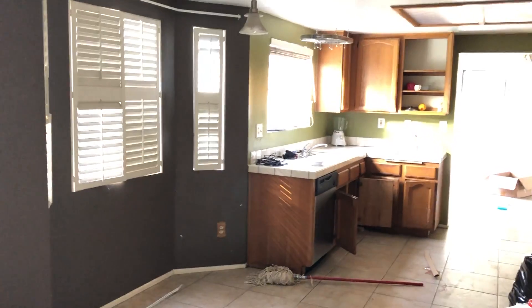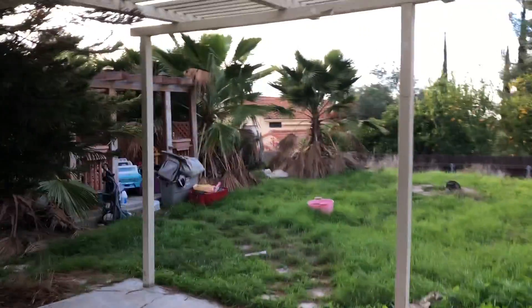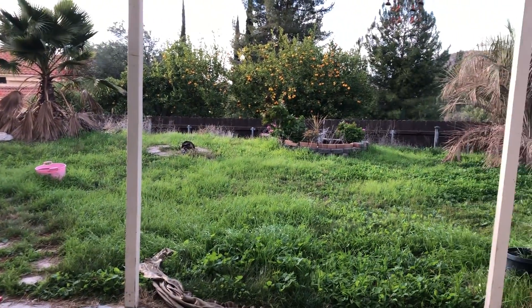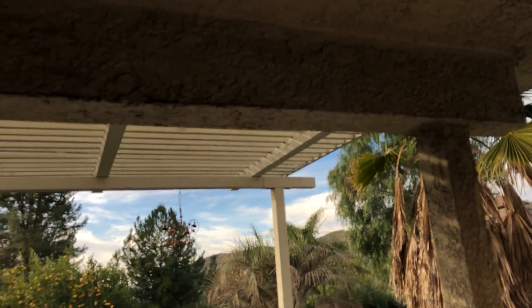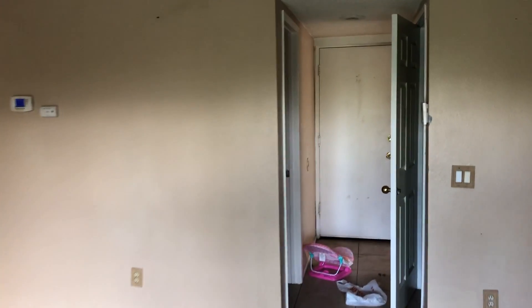Access to the backyard there. Other side of the kitchen has a little breakfast nook right there. Quick view outside — there's a gazebo over there, like a plant gazebo. Everything's overgrown but we're going to work on that. Over there there's another gazebo — I'll show you that from upstairs. There's a patio cover back here.